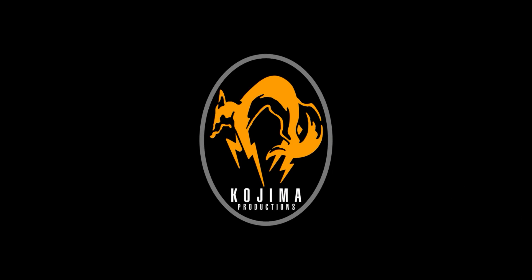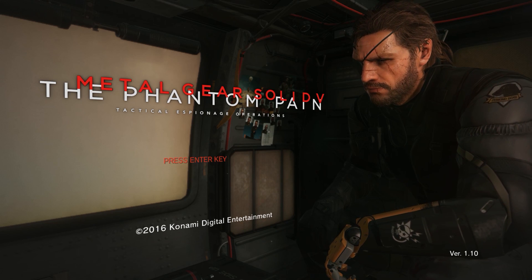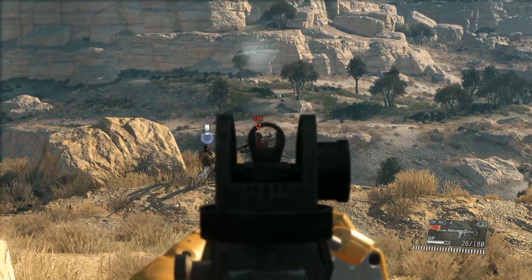Prolific game developer Hideo Kojima has been entertaining us with the incredible and insane Metal Gear series for decades now, pushing the limits of what each hardware generation can handle, as well as testing the bladder of any gamer 20 minutes into an hour-long cutscene. The Metal Gear series really took off with the release of the first Metal Gear Solid for the PlayStation back in 1998. With the release of Metal Gear Solid V: The Phantom Pain in 2016, Kojima put an exclamation point on a series that he's poured so much energy into over the years.